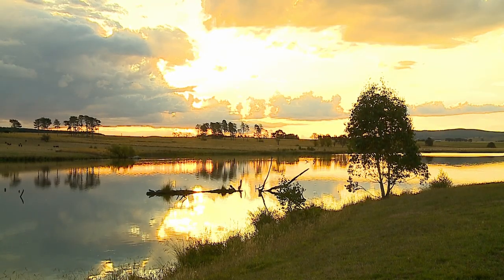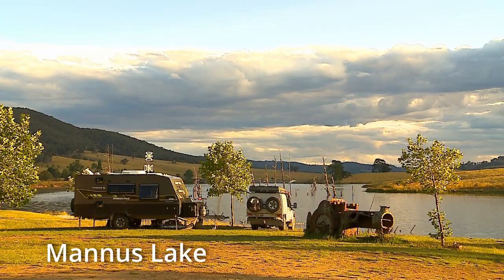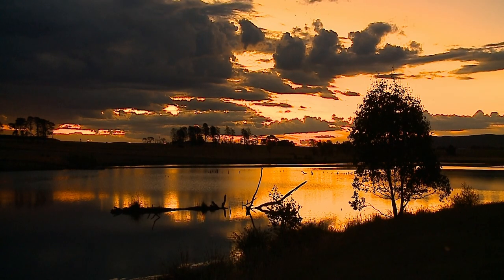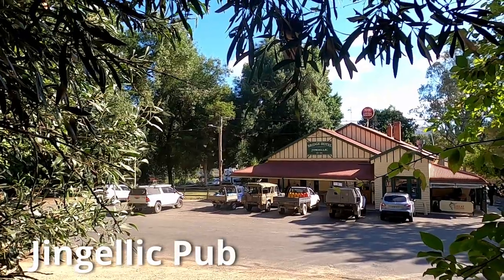This is bush camping at its best. Off Grid takes you to some wonderful places, either by a lake or by a famous watering hole.